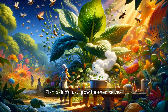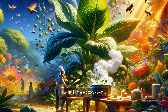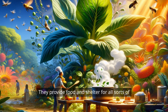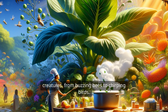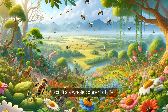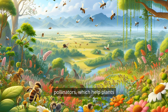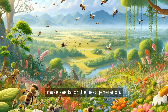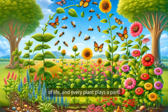And guess what? Plants don't just grow for themselves. They're part of a big family called the ecosystem. They provide food and shelter for all sorts of creatures, from buzzing bees to chirping birds. When a plant grows, it's not just a solo act — it's a whole concert of life. The flowers that bloom attract pollinators, which help plants make seeds for the next generation. It's like a never-ending circle of life, and every plant plays a part.